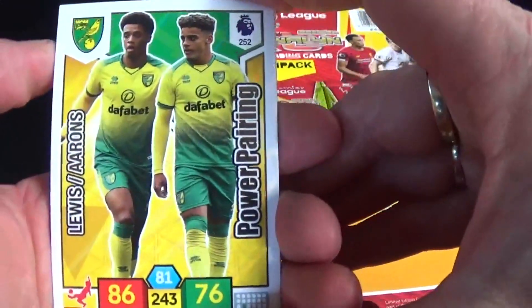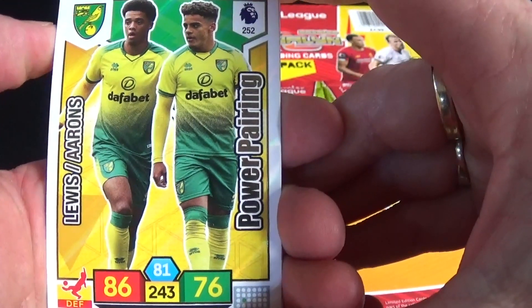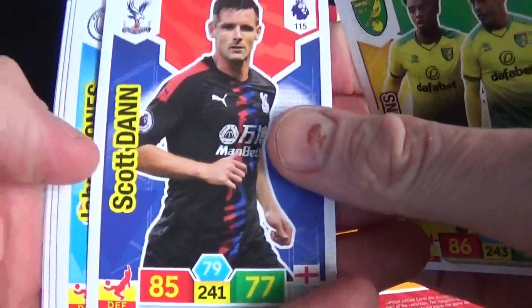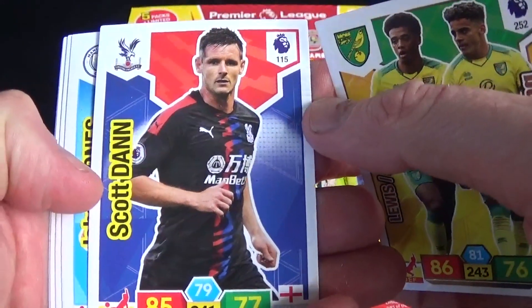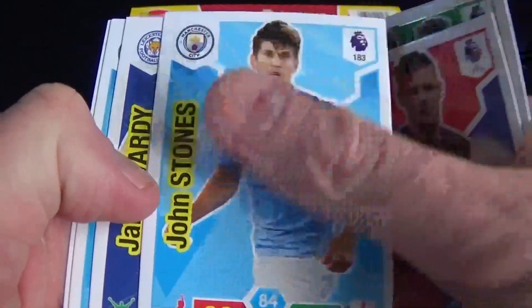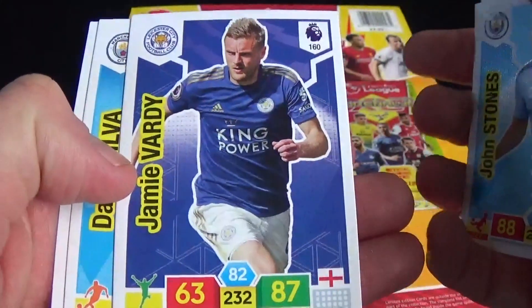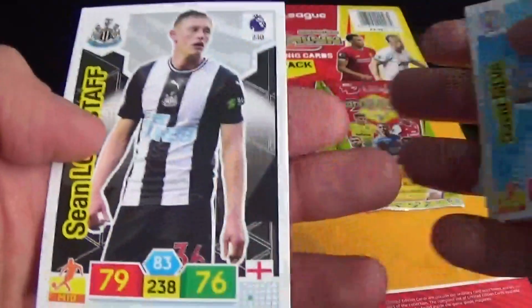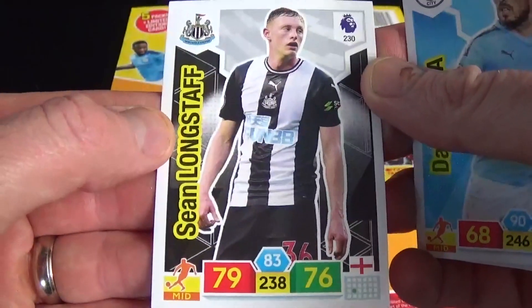In this pack we've got a power pairing card — it's Norwich City, with Lewis and Ahrens. Then base cards: Scott Dan of Crystal Palace, John Stones of Manchester City, Jamie Vardy base card, David Silva, and Longstaff for Newcastle.